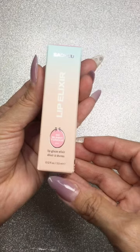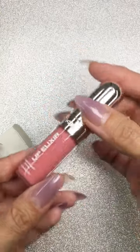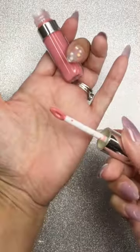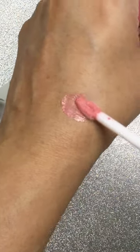I'm super excited to share with you these Sachu lip products. The first thing I'm going to show you are two lip oils. Check out this beautiful pink color, and once you put it on your lips it feels so soft and moisturizing.